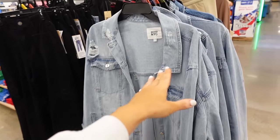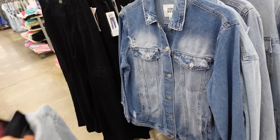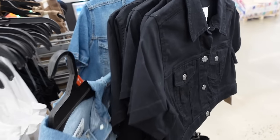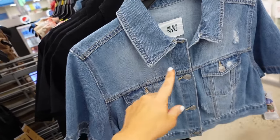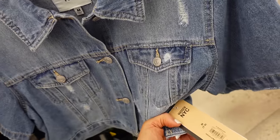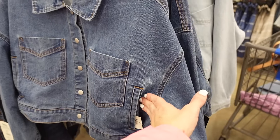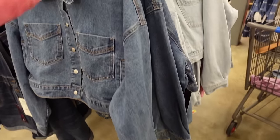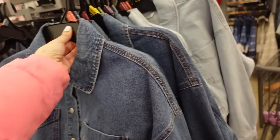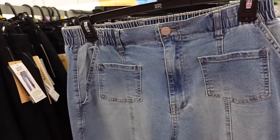Oversized denim jackets from Madden NYC have a smaller collar, full button down, two flat pockets, button on the wrist — in light chambray also mid-tone at $28.98. Crop denim jackets with smaller collar, full button-down, short sleeve, two flat pockets also in black at $21. Crop denim jackets from No Boundaries have a mid-size collar, full button-down, side pockets, drop sleeve, button detail on the wrist with little buckles in the back — in light chambray also at $19.98.